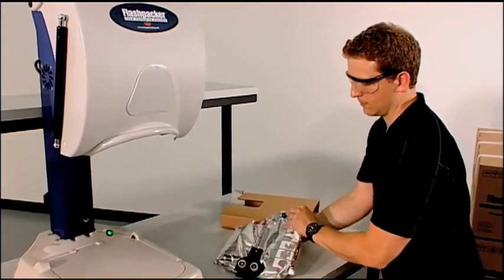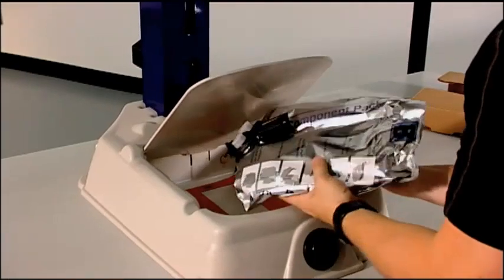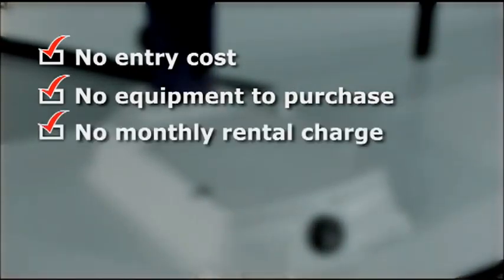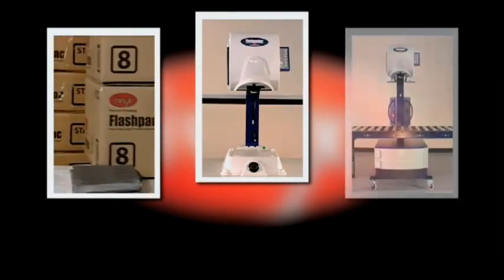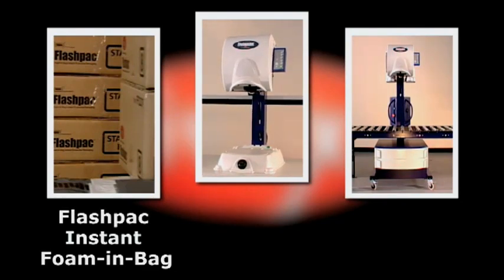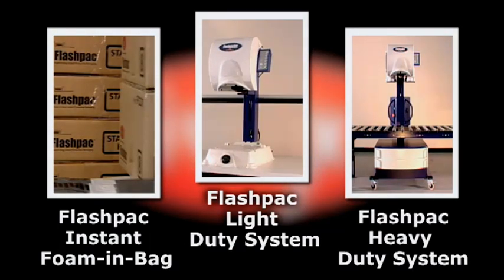Customers pay only for A and B components and the consumables they use. With FlashPak, there is no entry cost, no equipment to purchase, no monthly rental charge, no maintenance or service fees. Customers can choose the best program to suit their specific needs from three different options: FlashPak Instant Foam & Bag, FlashPak Light Duty System, and FlashPak Heavy Duty System.